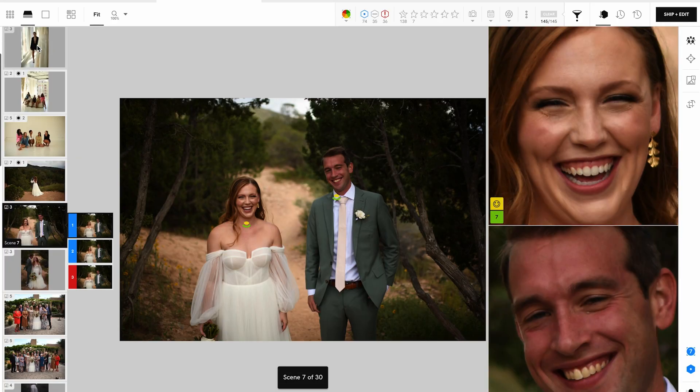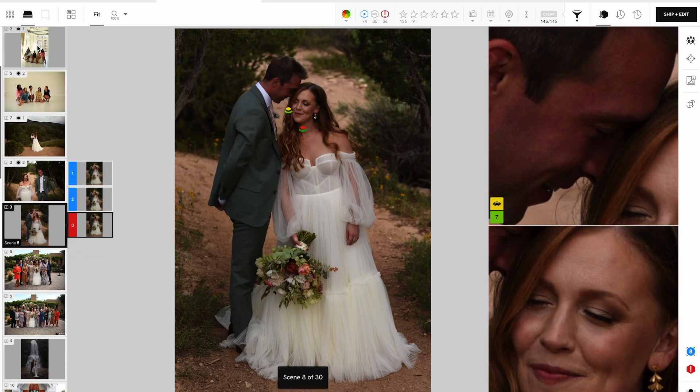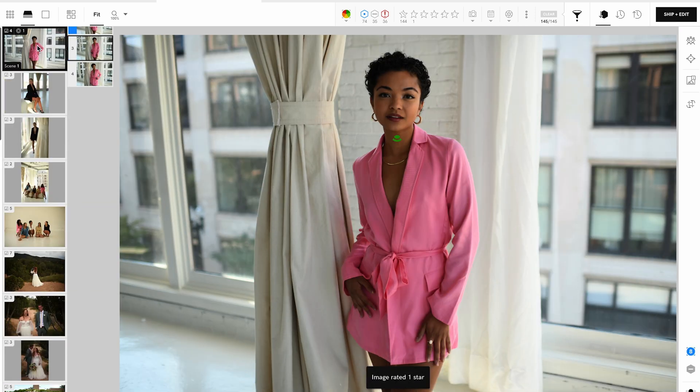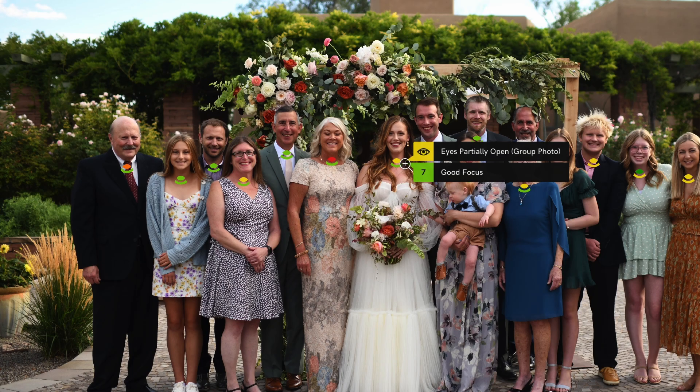Lastly, when you're ready, just rate your favourites. Unlike other tools that choose for you, the AI speeds up your process without taking over, surfacing the strongest images while keeping you in creative control. Because only you know what is truly best. With this assistive approach, you'll never miss a moment or need to go back.